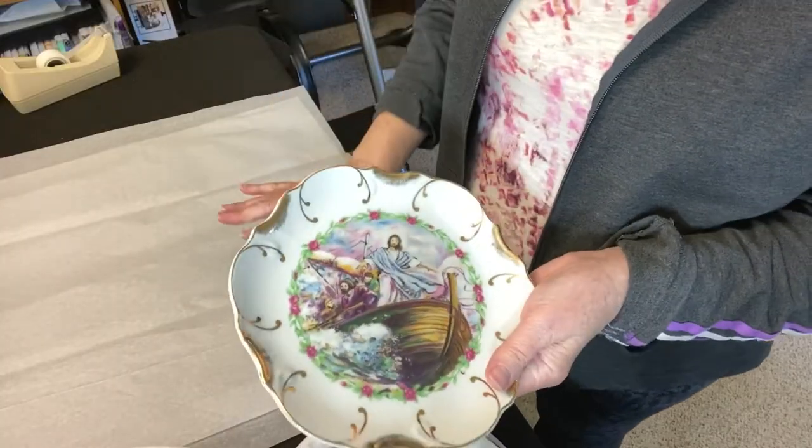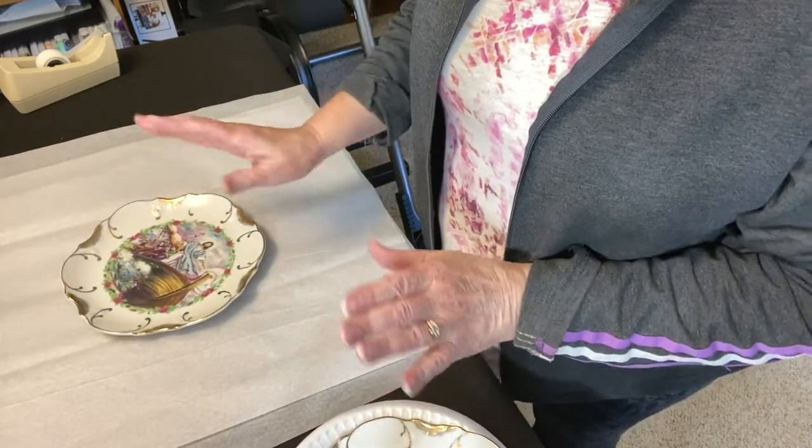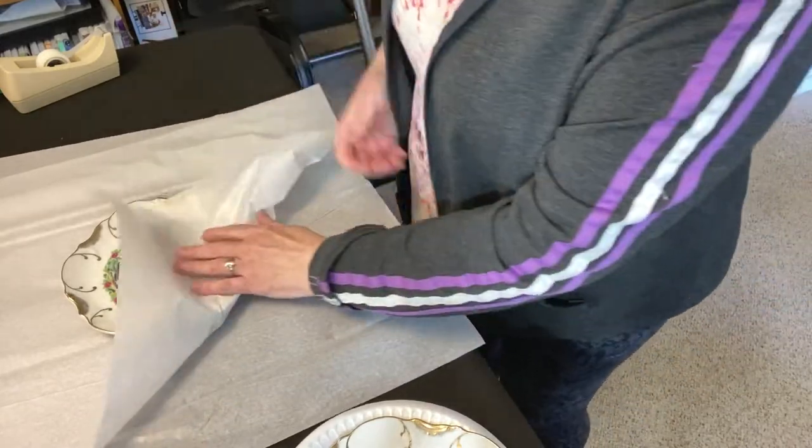I have these plates to pack and ship, so let me get the camera turned around and show you what I'm going to do. The first thing I want to do is wrap each plate in just one piece of tissue paper — it's just a nice presentation for the customer.